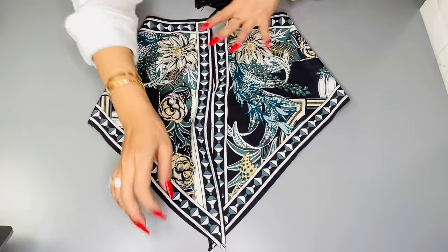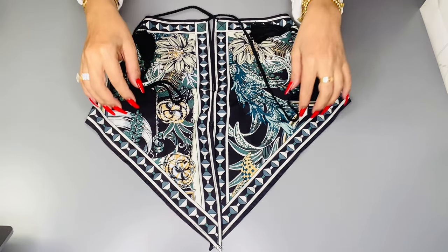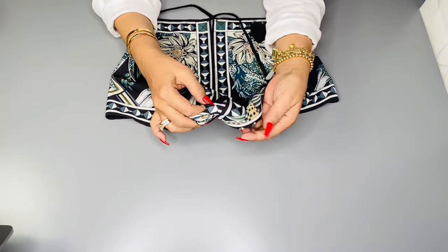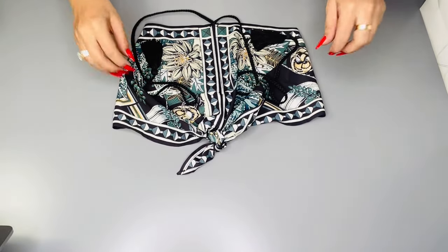I can leave both ends hanging as it is or tie it like so for a stylish look. It goes really well with shorts, denims, pants, or long skirts. Wear sandals, beach bag, hat, and sunglasses, and you're good to go. It's just really, really girly. What do you think, guys?